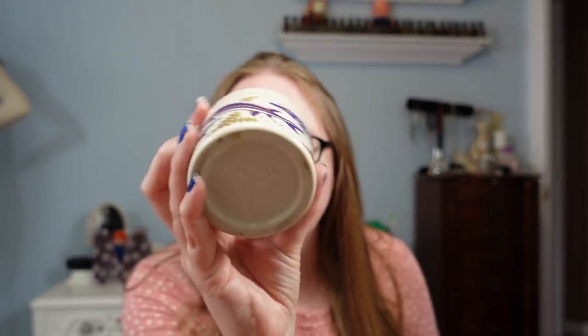Come to find out, it is actually a caviar jar — so this would have had caviar in it at one point, or it's used to store specifically caviar. I've only ever had caviar one time and from what I remember it wasn't that bad, but I was eating it with other stuff. I have this listed on auction currently at a starting price of $49.99. When I looked up WG White London caviar jars, there are some priced really, really high. If it doesn't get a bid, I'll probably just relist it and wait for the right buyer.